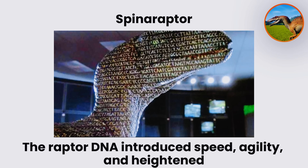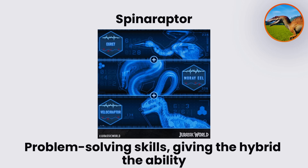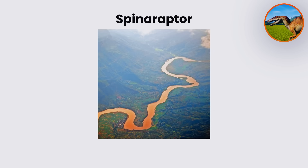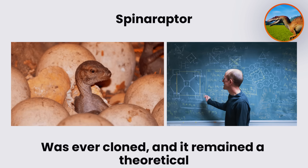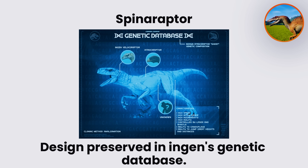The raptor DNA introduced speed, agility, and heightened problem-solving skills, giving the hybrid the ability to hunt on both land and water. The combination would have produced a versatile predator, able to ambush fish in rivers or pursue terrestrial prey with raptor-like coordination. Despite its potential, there is no evidence Spinaraptor was ever cloned, and it remained a theoretical design preserved in InGen's genetic database.